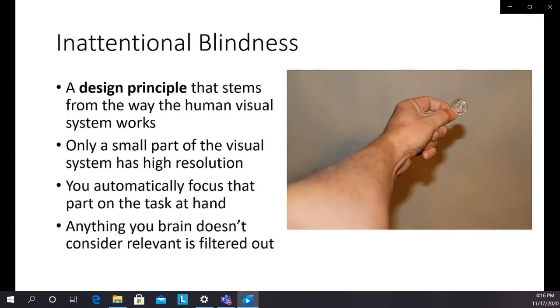Inattentional blindness comes from the way the retina is put together. The fovea is the part of the retina that sees high resolution, and it isn't very big. If you hold a quarter at arm's length, or look at the full moon overhead on a dark night, that's about the size of high resolution that you have. The rest is filled in with a convincing fake. Your tendency is to use that small high-resolution area to focus on what you need to do, and anything your brain doesn't consider relevant is just filtered out.